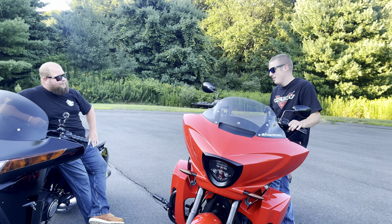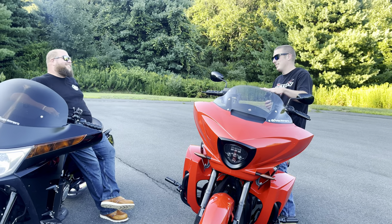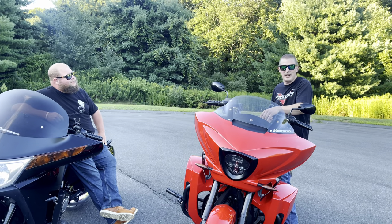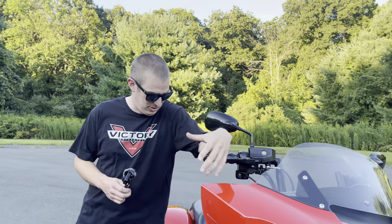Like these guys said, I trust this machine to go across country. I've been riding the Harley a lot more because it's new, but this is still the trusted second bagger — number two. We're going to talk about the drivetrain, specifically the Freedom 106.